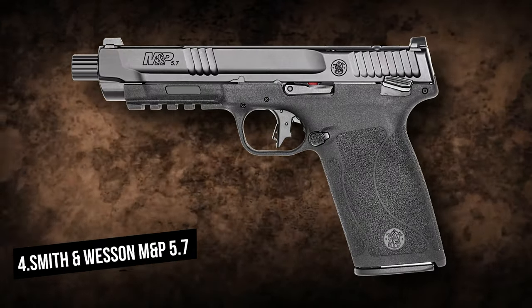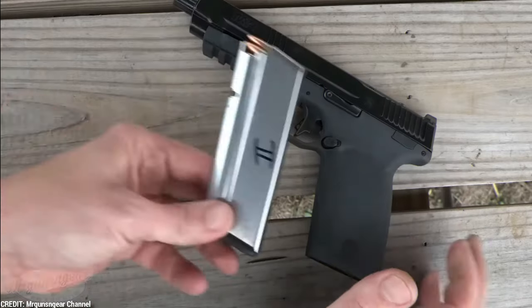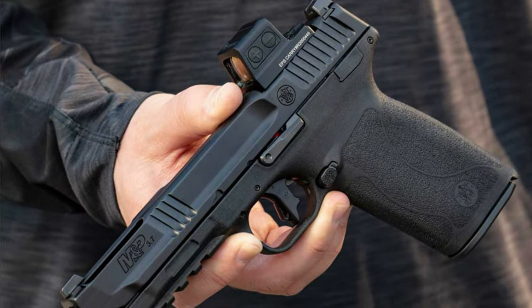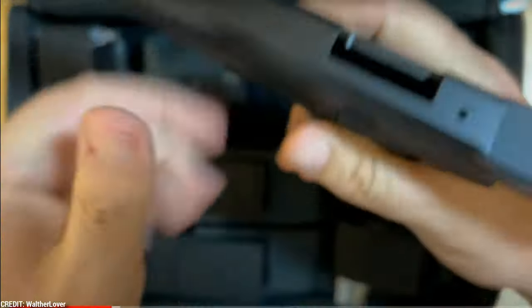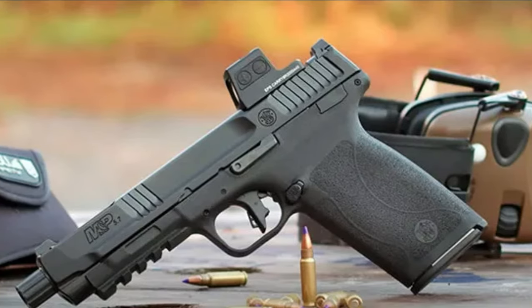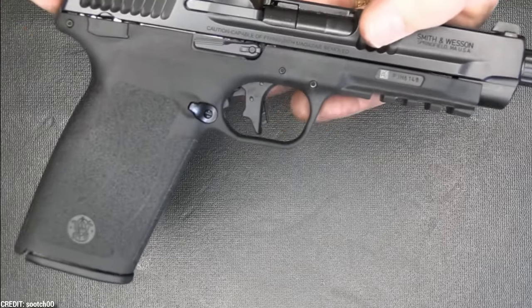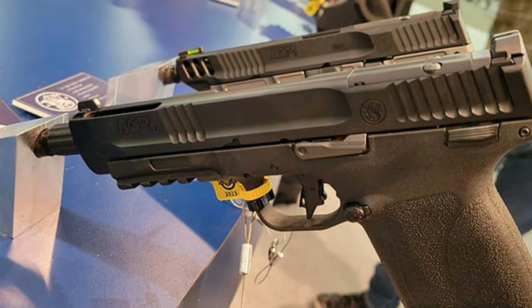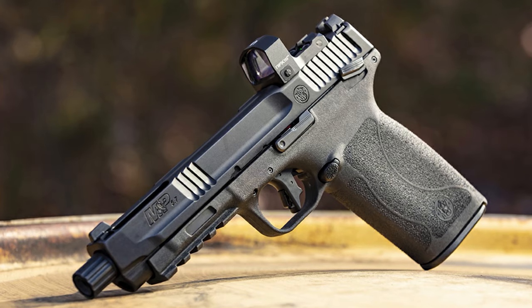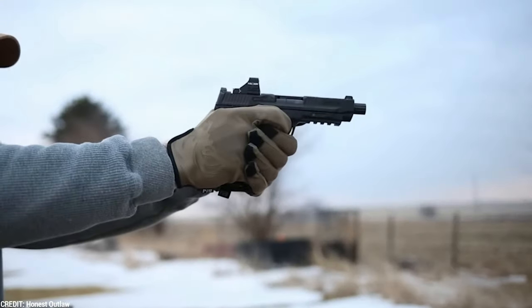Smith & Wesson M&P 5.7. The Smith & Wesson M&P 5.7 is a relatively new addition to the Smith & Wesson line. There are two variants available, one with and one without a thumb safety. The 5.7mm handgun has a flat face trigger, Picatinny accessory rail, threaded barrel, and three-dot sights, as well as being cut for a tiny red dot optic. It's a small and lightweight handgun that weighs just over 20 ounces. The polymer frame and steel slide make it both sturdy and user-friendly. The magazine capacity is impressive for a handgun of its size — the magazine release mechanism is easily accessible, and the handgun comes with two magazines, allowing you to carry up to 40 rounds.